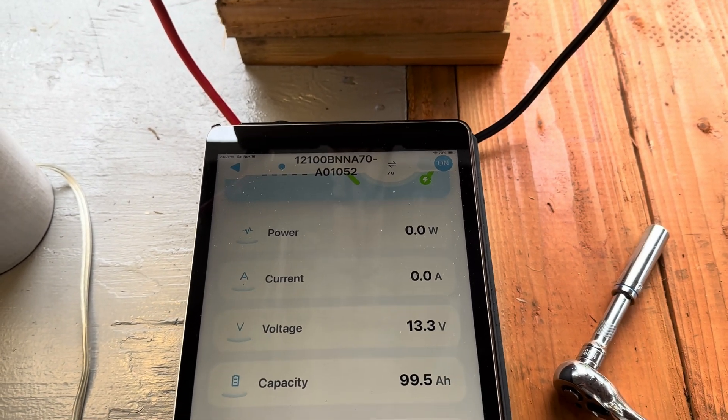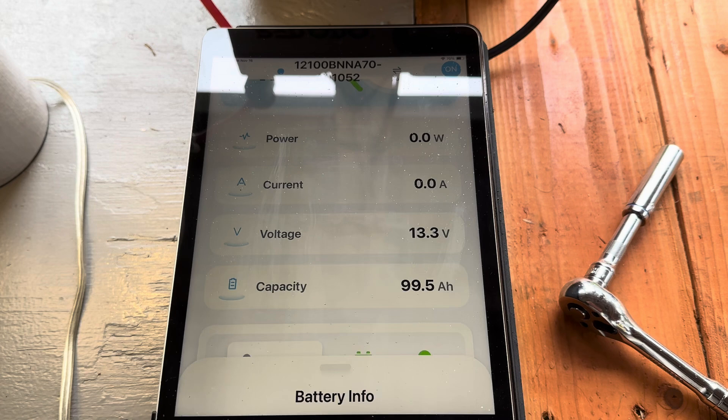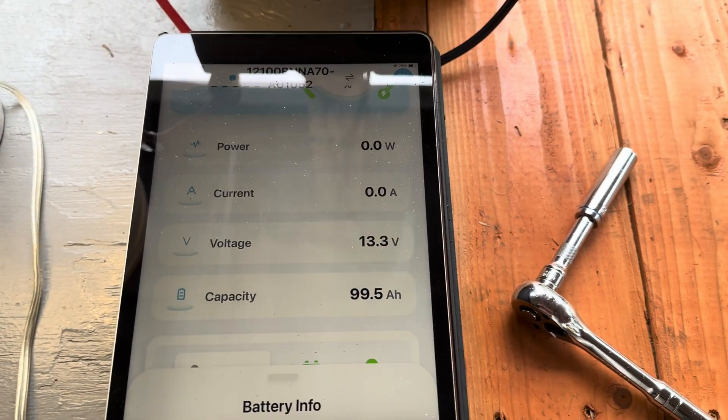There's absolutely no solar coming in at the moment. That could change in a minute, and I'll try and catch that.